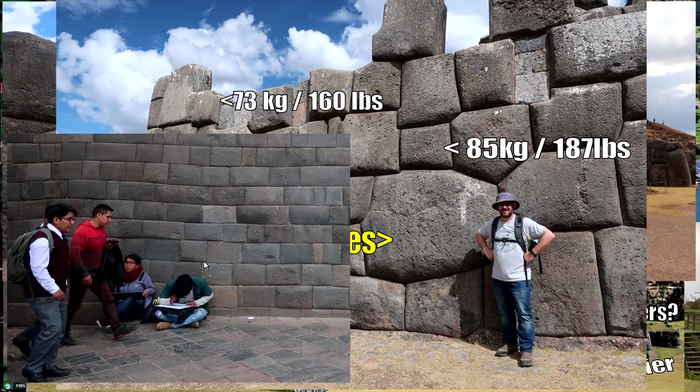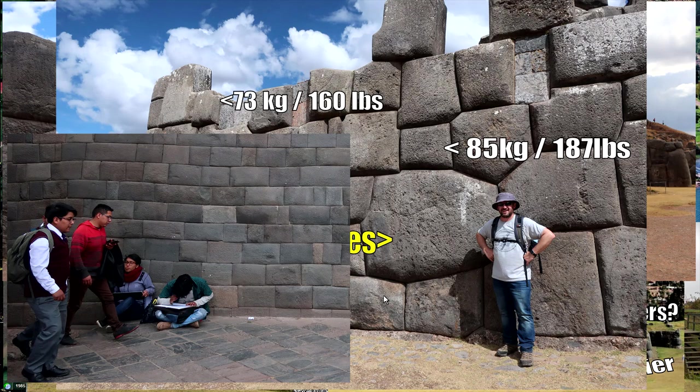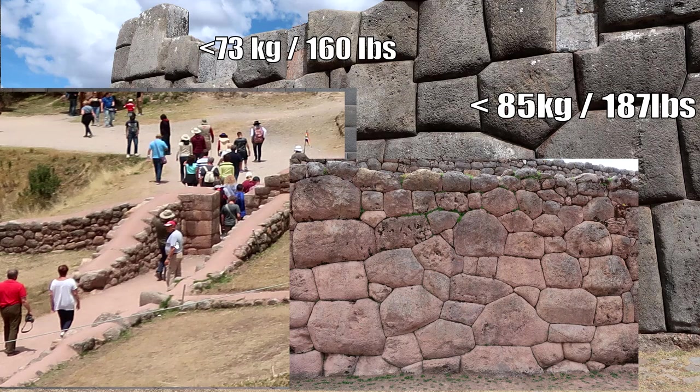Even the polygonal stonework — because those blocks in Cusco we just saw are essentially rectangular ashlar masonry — even the more unique multi-faced polygonal work, when you get an idea of size compared to people, these blocks are not heavy.